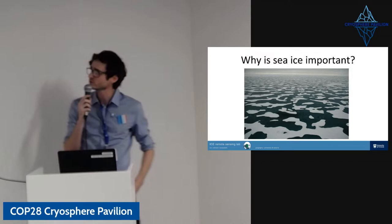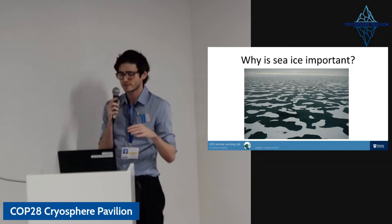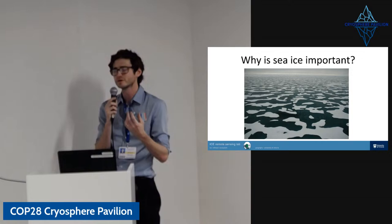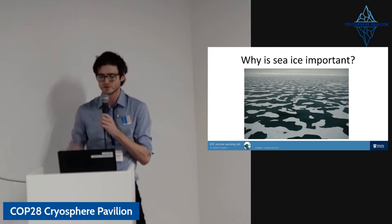Why is sea ice important? One reason is albedo. When sea ice melts, leaving the open ocean, or when you get melt ponds on sea ice through melting, you get these dark areas. The dark water or dark ocean is absorbing a lot more radiation than sea ice itself, which is very bright — it's reflecting sunlight back out of the Earth's atmosphere. This has really important climatic effects and affects the heat budget of the atmosphere, which has all sorts of knock-on effects.